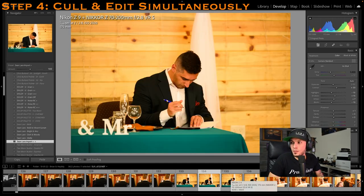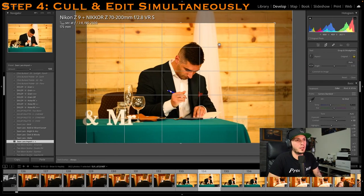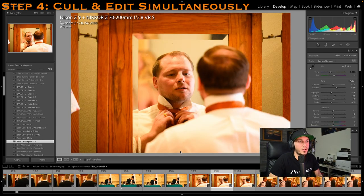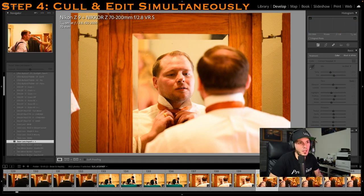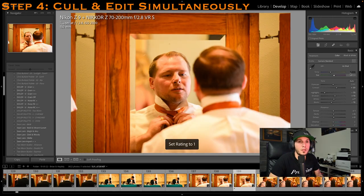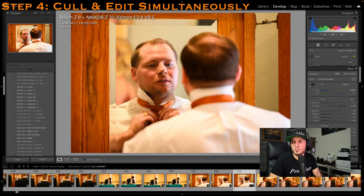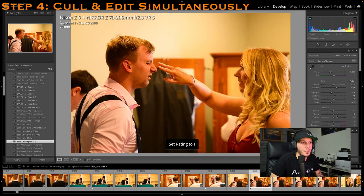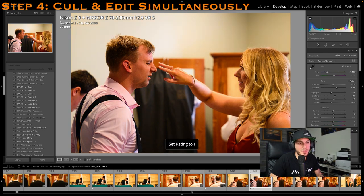Someone's asking about my rating system — yes, I star the photos I want to keep. I'll show you at the very end: I go to Library, filter by rating, and any photo that has a star on it gets exported. As you can see, even with all these programs running right now I'm able to go through them really quickly because of all the optimization I did earlier.